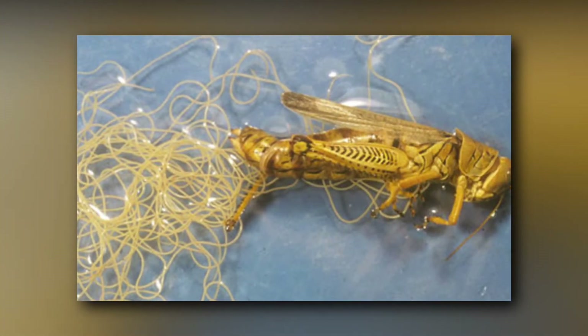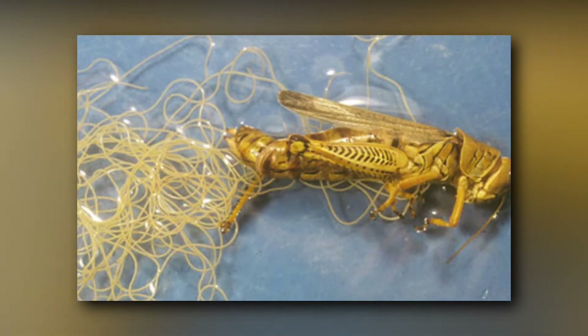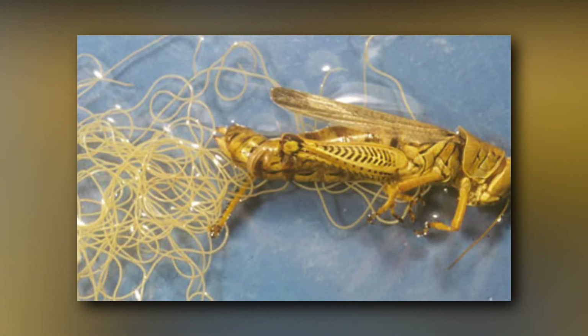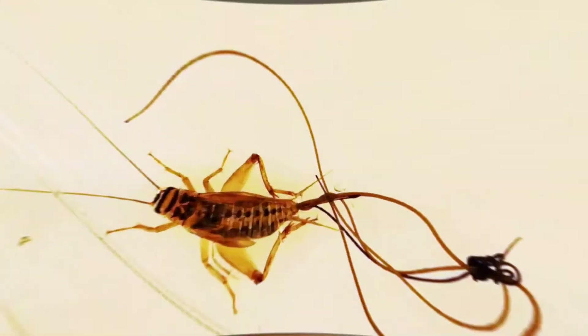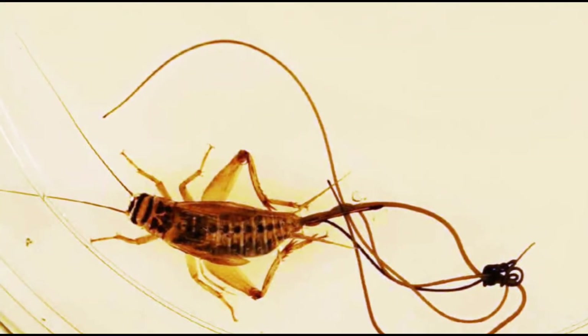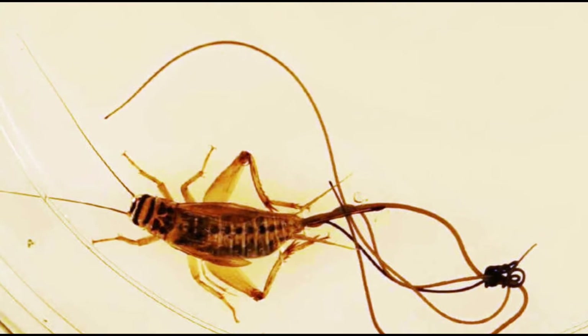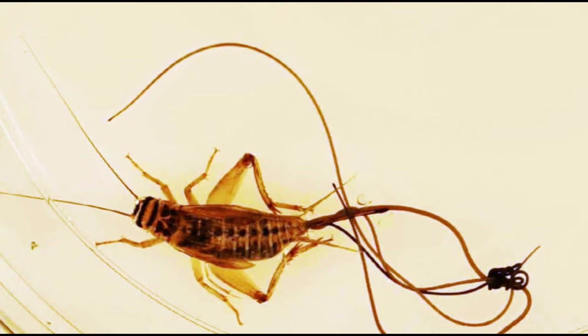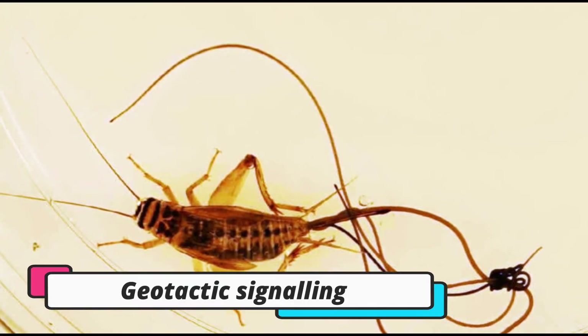Recent research into grasshoppers and crickets infected by horsehair worms shows they produce different proteins in their nervous systems compared to those not infected. This may be a form of molecular mimicry where the parasite causes changes in proteins in the host's nervous system that function as neurotransmitters or are used as the body's response to gravity, known as geotactic signaling.